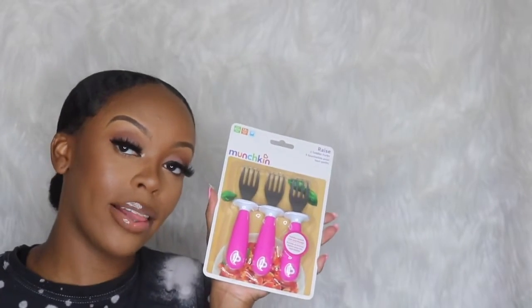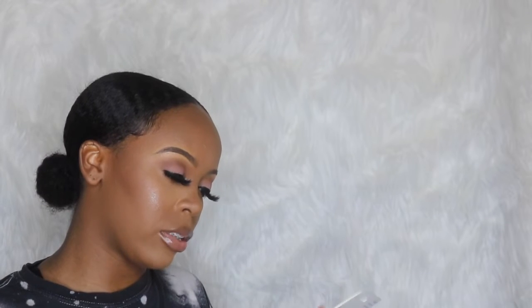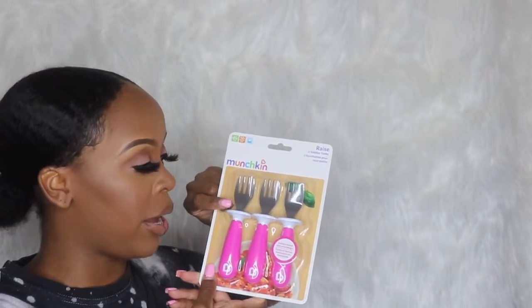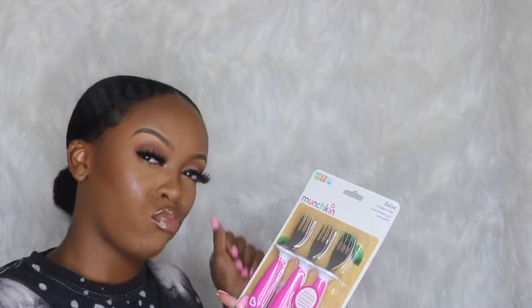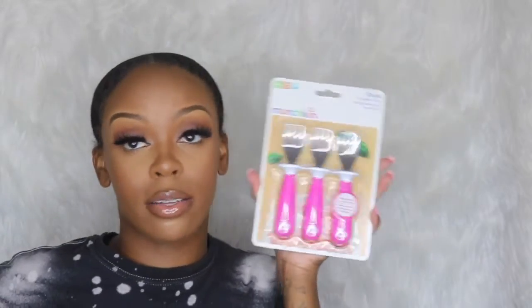I also picked up three toddler forks. My baby had a fork but I can't find it, so I had to grab her some more. She's really good with forks and spoons — I highly recommend forks because it's easier to eat certain foods with a fork versus a spoon. These are the Munchkin brand — the handle works with baby's natural grasp and keeps the utensil tip off the table. Designed to pick up food with ease — get your baby some forks and spoons and you'll thank me later.